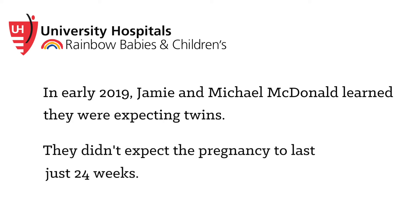Everything was fine until I kept having what I thought was Braxton Hicks contractions, and later that night they started getting closer together, so I called my doctor and he said to go into the hospital.